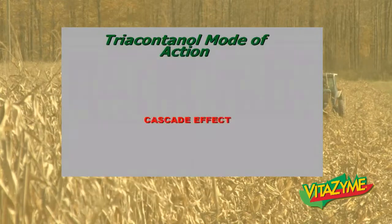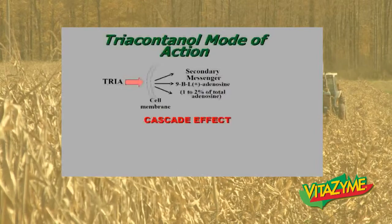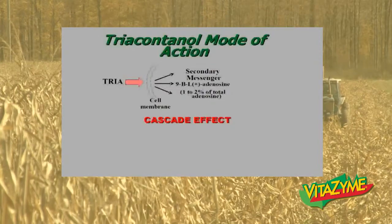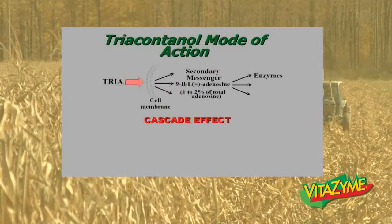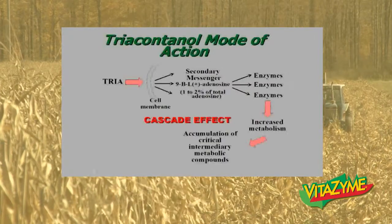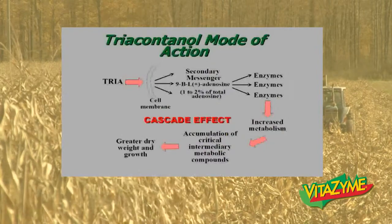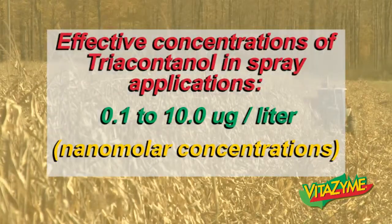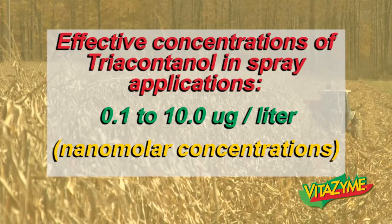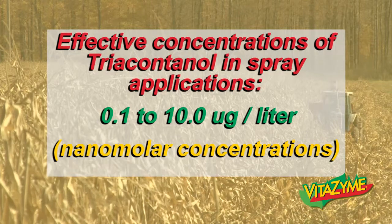Triacontinol's mode of action is very similar to the brassinosteroid mode of action — the triacontinol connects with a cell membrane through which it sends a secondary messenger, 9-beta-L plus adenosine, to the nucleus of the cell, causing the nucleus to create successive tiers of enzymes that increase plant metabolism and accumulation of critical intermediary metabolic compounds, resulting in greater dry weight and plant growth. Effective concentrations of triacontinol spray applications are 0.1 to 10 micrograms per liter — very small amounts can have very large effects on plant growth.